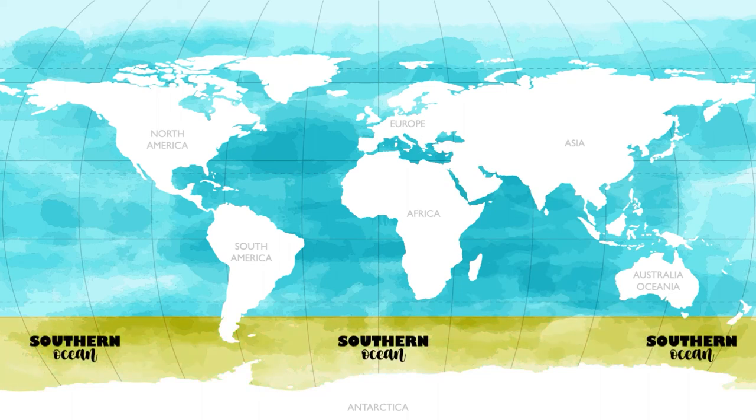The Southern Ocean is also called the Antarctic Ocean, South Polar Ocean, or Austral Ocean. It is located at the South Pole. The Southern Ocean is the fourth largest, or second smallest, of the oceans. It covers only 6% of the Earth's surface. The Southern Ocean is the youngest ocean because it was formed only 30 million years ago when South America and Antarctica moved apart.